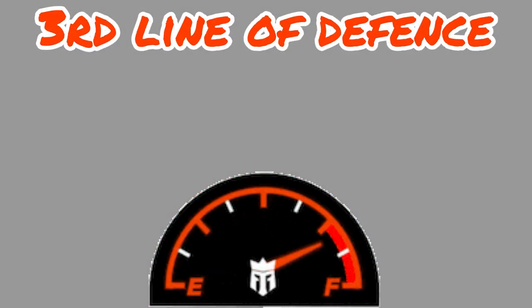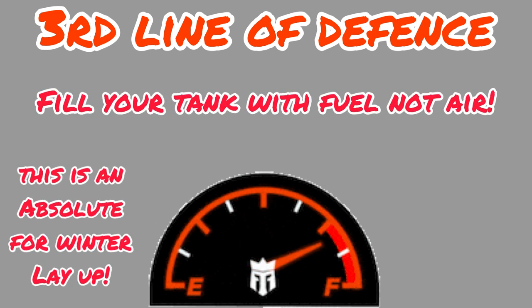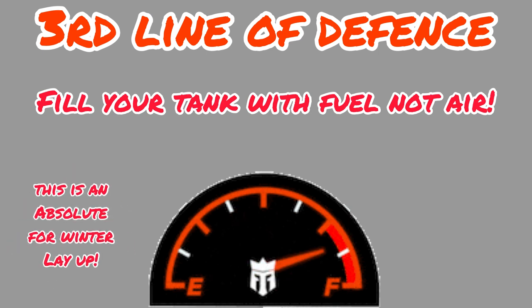And finally, the third line of defense — which you've already worked out — is every time you finish with the boat, fill the tank up. If there's no space for atmosphere in there, there's no moisture going to get in there, and less moisture equals less chance of bug.